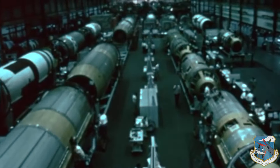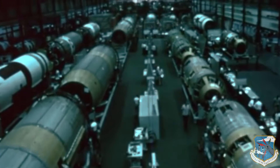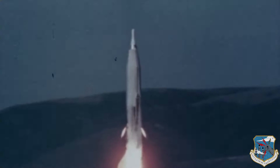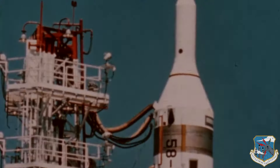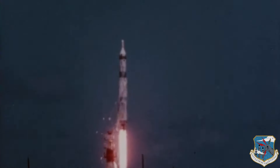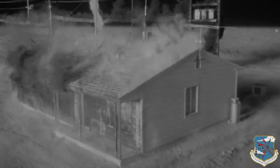Beginning in 1962, the United States deployed its first intercontinental ballistic missiles, the Atlas and the Titan I. These powerful weapons dramatically altered the Cold War by introducing the capability to destroy enemy targets anywhere around the world within an hour of launch.